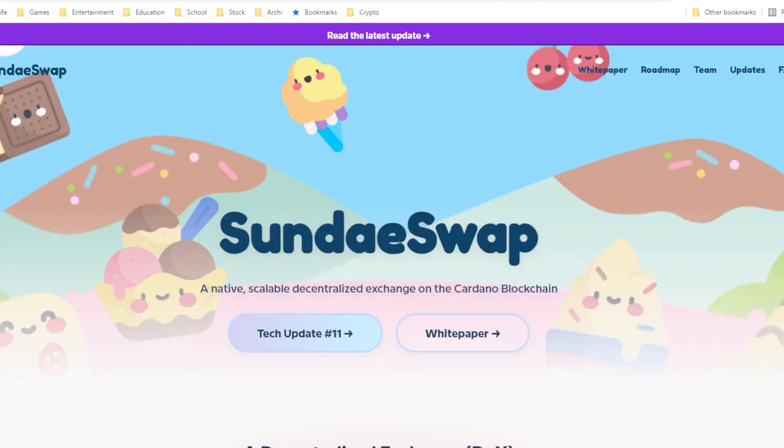Welcome back to another episode of Crypto360. My name is Pete, your Cardano specialist, and today we are going to take a look at all the airdrops available through ISO on the Cardano blockchain.